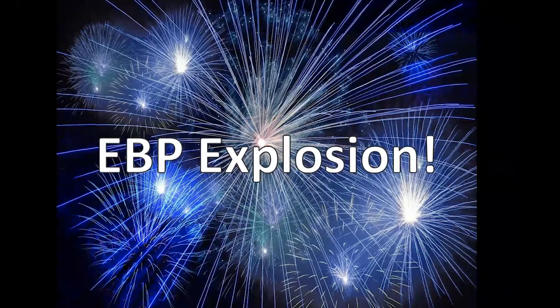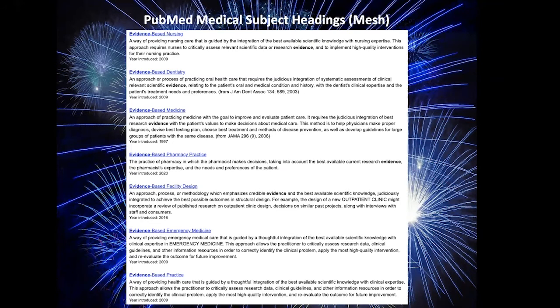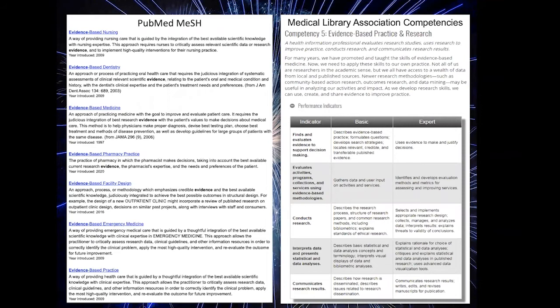Let's take a moment to look at how the EBP explosion has impacted librarianship. Through the late 1990s and 2000s, the EBP movement solidified itself in medicine and expanded to other healthcare specialties. As specialties tailored the evidence-based practice model to their needs, the opportunity for integrating research evidence into day-to-day patient care exploded. The evidence-based movement also expanded to fields outside of healthcare, such as evidence-informed practice in public health and social work, and even evidence-based library and information practice — everyone was trying to figure out ways to prevent reinventing the wheel.